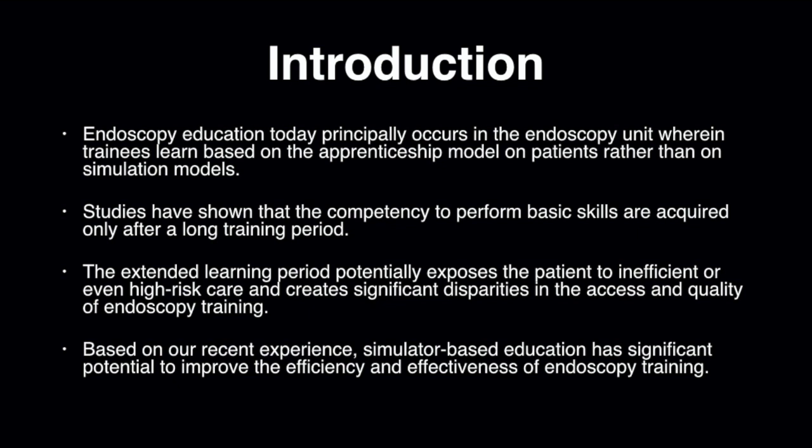Recent studies have shown that the competency to perform basic skills is acquired only after a long training period. The extended learning period potentially exposes the patient to inefficient, ineffective, or even high-risk care, and creates significant disparities in the access and quality of endoscopy training. Based on our recent experience, simulator-based education has significant potential to improve the efficiency and effectiveness of endoscopy training.